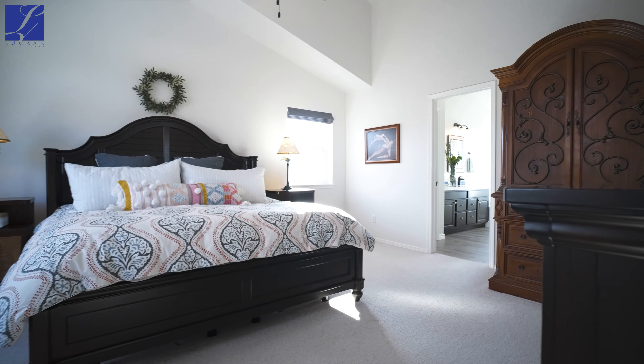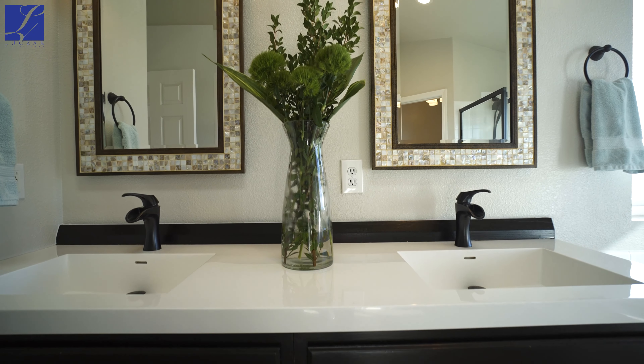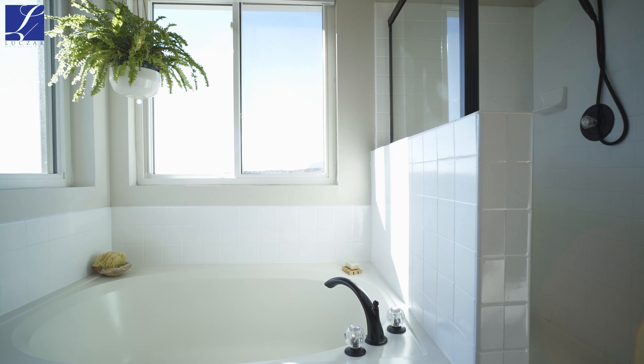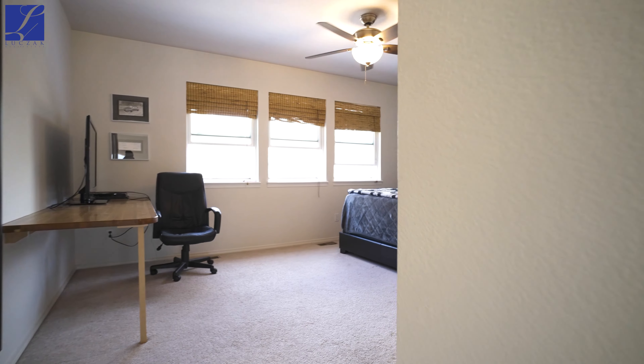As we go upstairs you're greeted immediately by a beautiful large loft area — a fantastic space that would work great as a secondary playroom or obviously as an office. There are three really spacious bedrooms on the upper level, including a really nice master suite with vaulted ceilings, a really nice walk-in closet, and an attached five-piece bath suite.